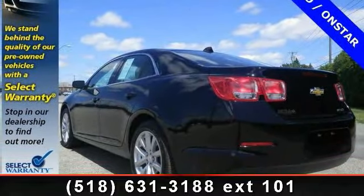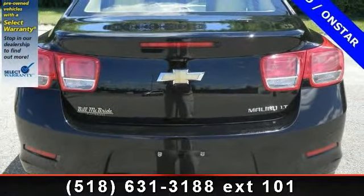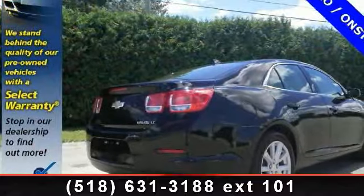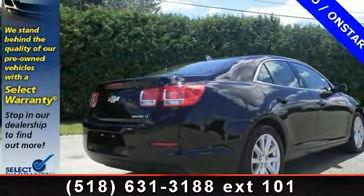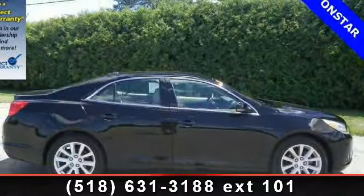Enjoy these notable features: Remote Engine Start, Power Outlet, Traction Control, MP3 Player, Passenger Illuminated Visor Mirror, Passenger Vanity Mirror, Keyless Entry, Power Driver Seat, and Integrated Turn Signal Mirrors.